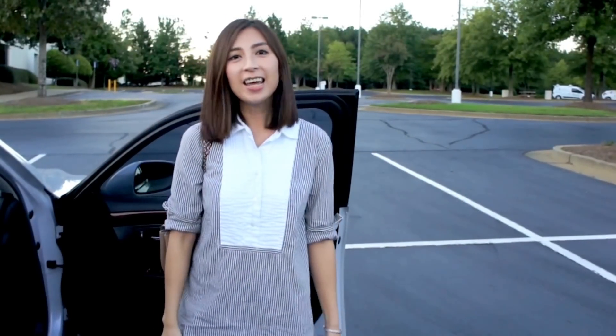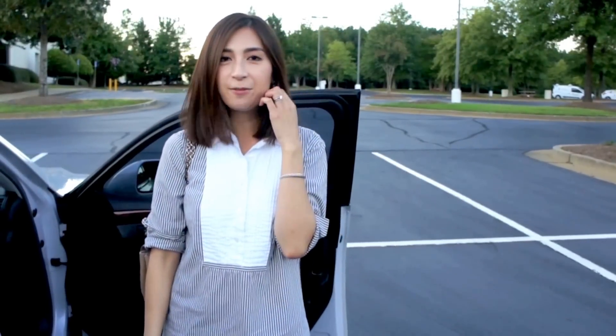Hey guys, welcome back to my channel. Today I'm going to do a quick outfit of the day before I go out to dinner.